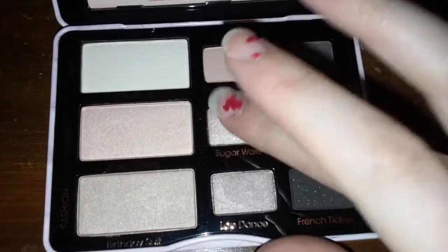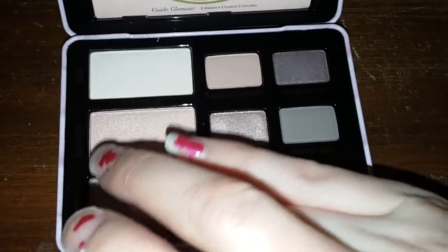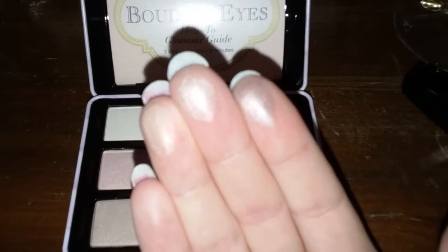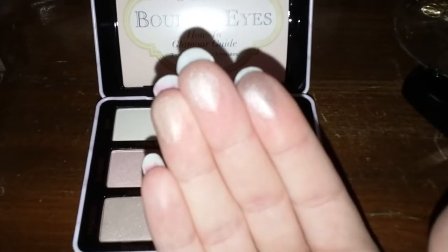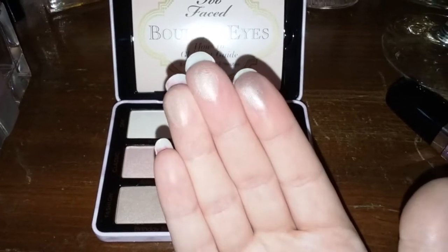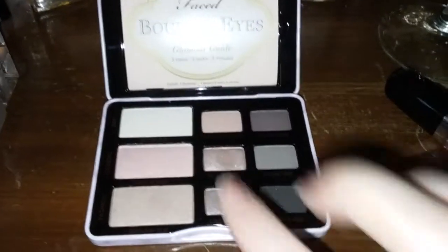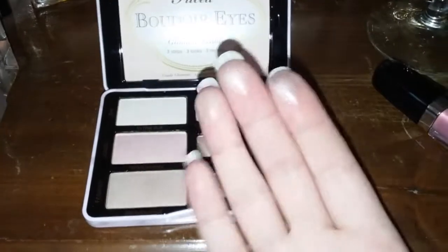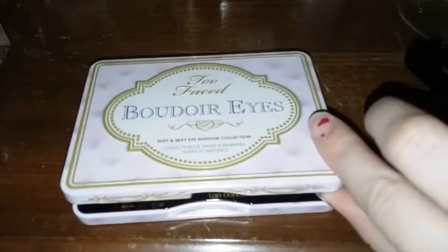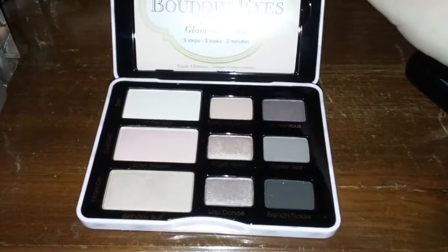They're very pretty — gorgeous swatches, right? I know these used to come in cardboard boxes, but now they have these little metal tins, which is actually awesome and a lot more sturdy. I'm really glad about that.